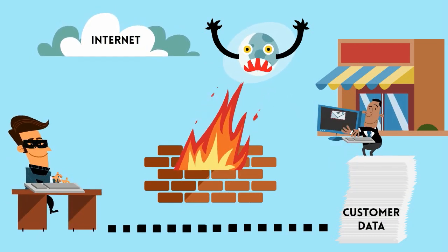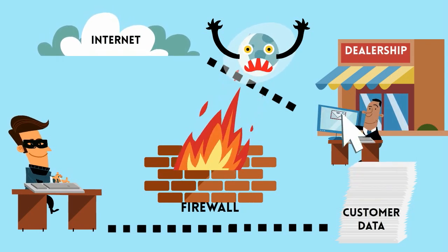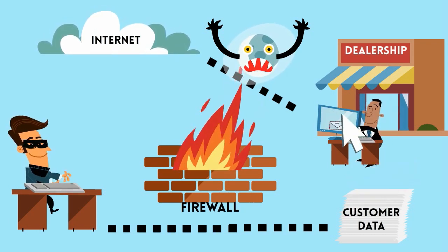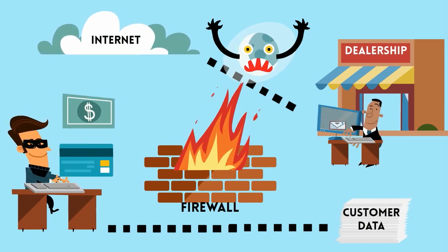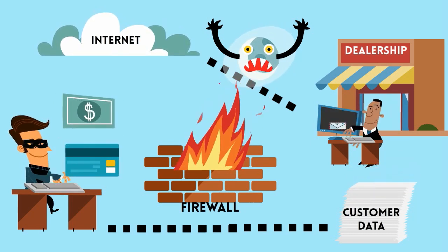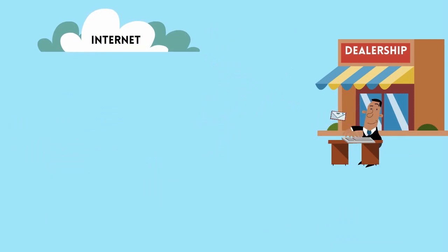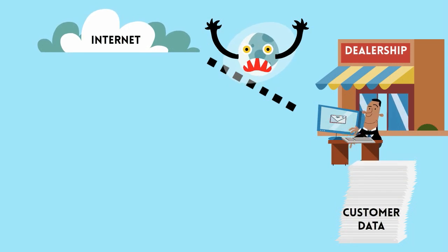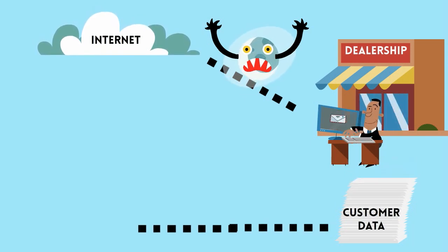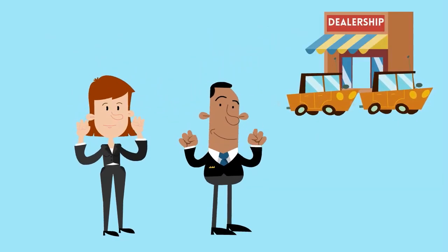That connection then accesses a hacker system, and then the hacker is able to come back in via the firewall system and access the internal computer system, typically gaining access to the bank account or customer data. Monitored firewalls, or IPS intrusion prevention systems, watch that outbound connection. And when it connects to the hacker and the hacker attempts to connect inbound, that connection is thwarted. Your data is now safe and secure. That's the theory behind a monitored firewall.